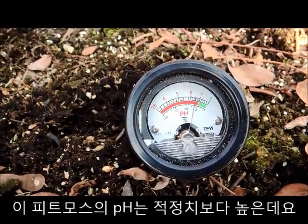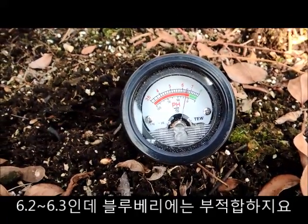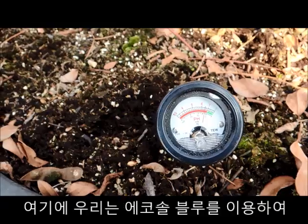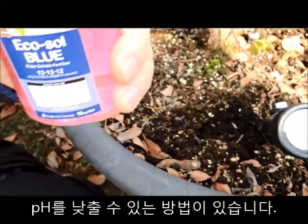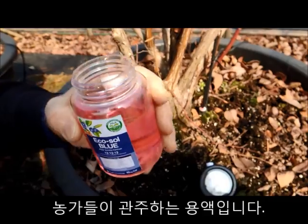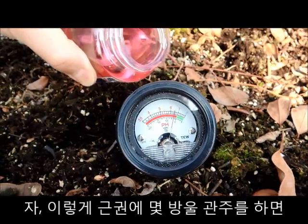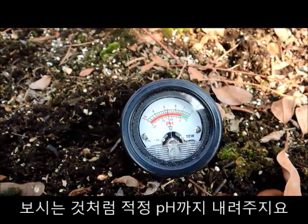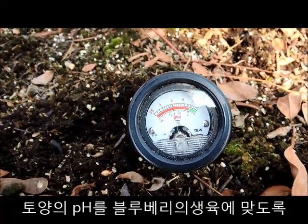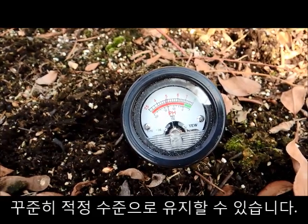The pH of the growing media here is above the recommended level — it's more than 6.2 or 6.3, which is not recommended for blueberry plants. The recommended pH for blueberry plants is around 5. Here we have a way of lowering the pH with Ecosol Blue. This is already a prepared solution as the farmer will apply it through irrigation, and we can see how a little bit of Ecosol Blue in the root system can bring the pH down to the recommended level of around 5. By continuously feeding with Ecosol Blue, he can maintain the right pH for the growing media and the roots.